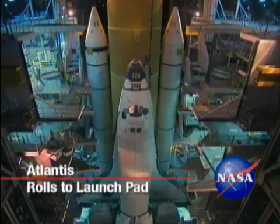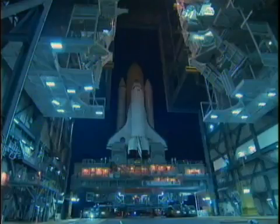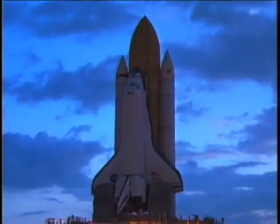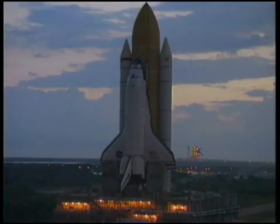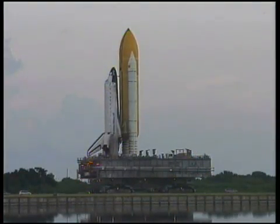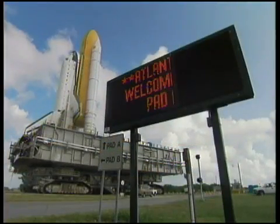Space Shuttle Atlantis began its 3.4-mile journey to Launch Pad 39A in the pre-dawn darkness, leaving the Vehicle Assembly Building at NASA's Kennedy Space Center at 6:38 a.m., October 14th. Stacked with its solid rocket boosters and external fuel tank on the mobile launcher platform, the shuttle's slow roll atop a crawler transporter took approximately six hours, reaching the seaside launch pad in the early afternoon.